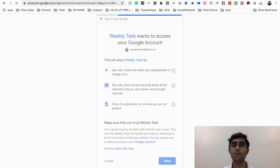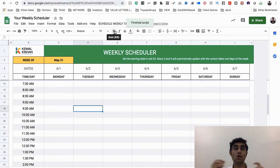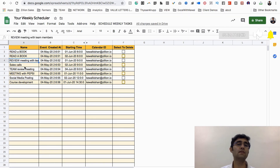Click 'Allow' and you're good to go. Authorization is successful and the script is now running. Once authorized, go back and click 'Set Weekly Calendar.' All these events will automatically go to Google Calendar. All the events have vanished from the scheduler sheet and have gone to the event sheet — reading a book, review meeting, sales calls, team meeting — all events are listed there with their dates, times, and calendar ID.